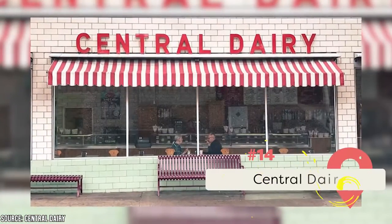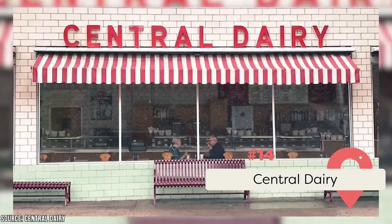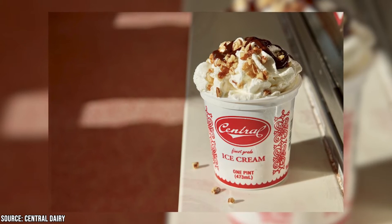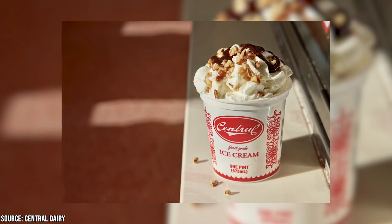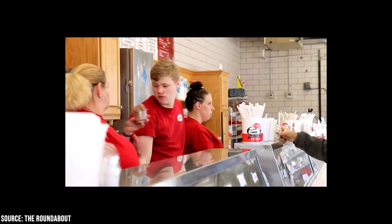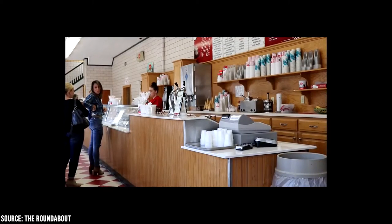Central Dairy: This spot became Jefferson City's top milk producer after it was established in 1920. It added an ice cream counter in 1934 and is still a favorite destination for frozen treats. You'll see lines stretching outside for Central Dairy's hand-scooped cones, dishes, sundaes, and shakes. If you want something more filling, you can also order kielbasa or a hot dog. You'll probably have to get it to go though because the booths and tables inside fill up quickly.